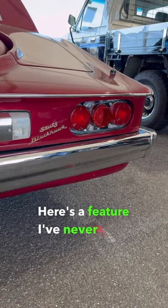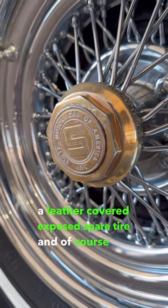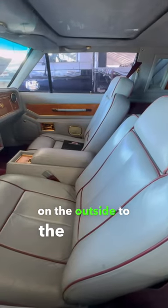Here's a feature I've never seen on an 80s vehicle — a leather-covered exposed spare tire. And of course, the name of the game with this car is luxury, from everything on the outside to the inside.